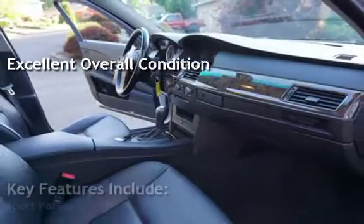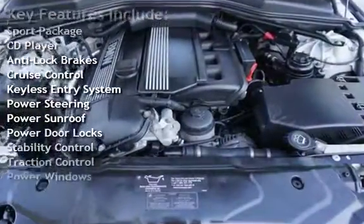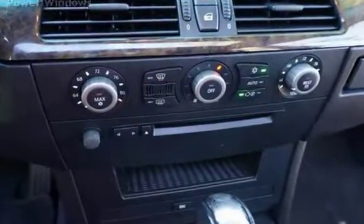Key features include: Sport package, CD player, anti-lock brakes, cruise control, keyless entry, power steering, power sunroof, power door locks, stability control, traction control, and power windows.